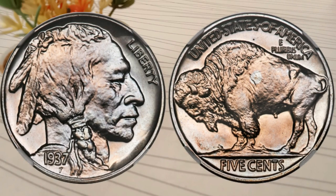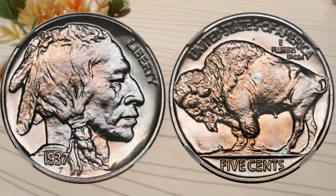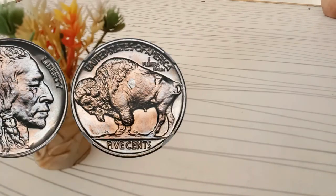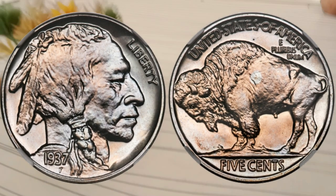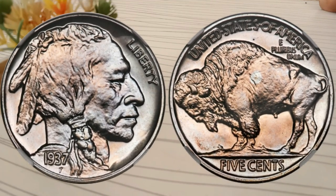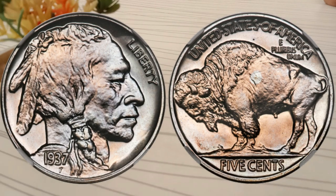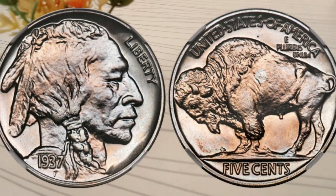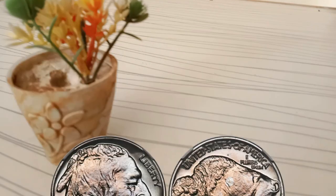Welcome back to World Information HD. I'm Adnan, and today we're diving into the fascinating world of numismatics as we explore the value and history behind the United States 5-cent coins from the year 1937. If you've ever wondered what these coins might be worth or want to know more about their background, you're in the right place. Let's get started.